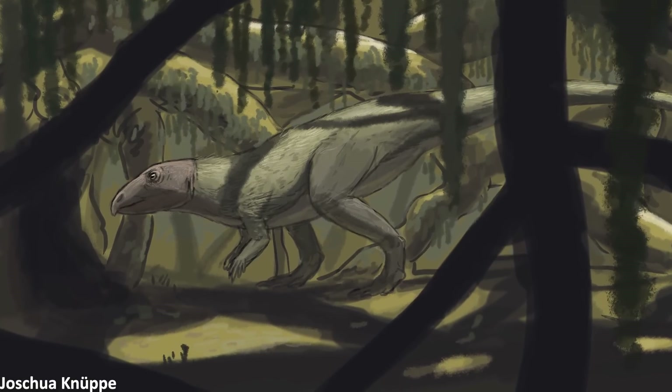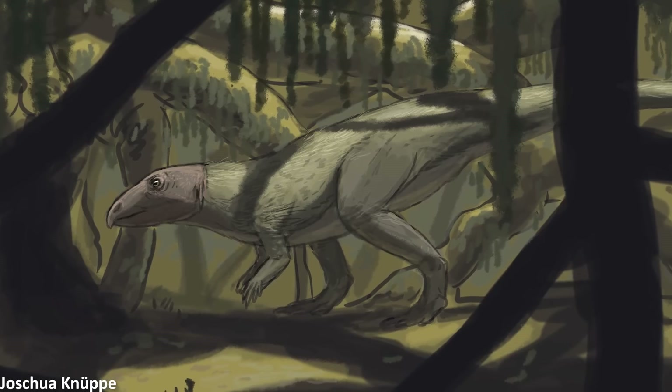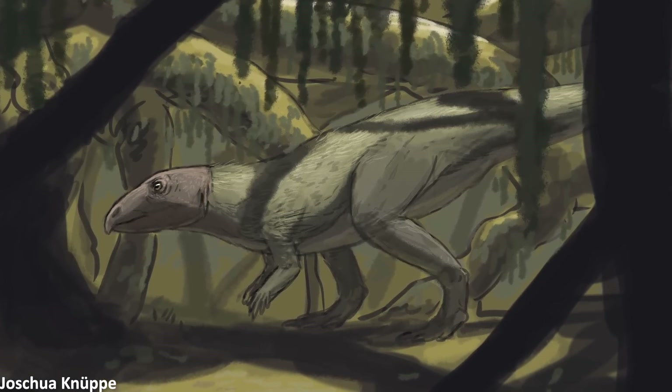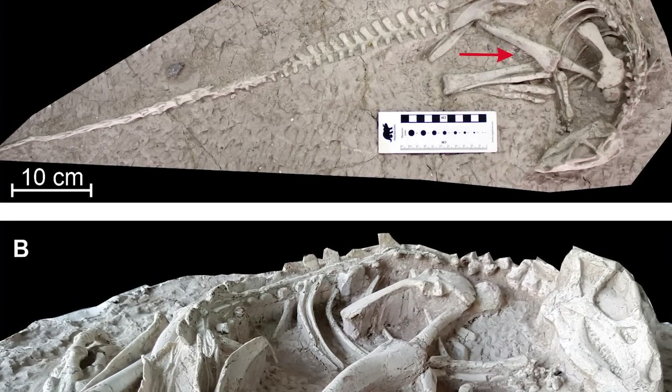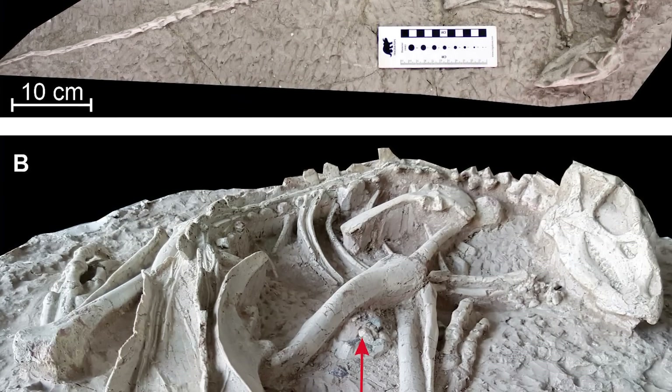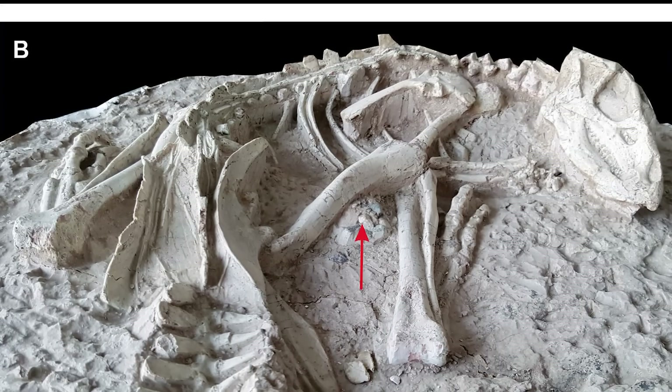These implications of burrowing behaviour therefore hint at a potential reason for why the fossils of the dinosaurs are so extraordinarily well preserved. The paleontologists describing these specimens hypothesised that the animals were perhaps asleep in their burrows when they collapsed on them, rapidly burying the ornithopods and preserving them in their incredibly lifelike positions.